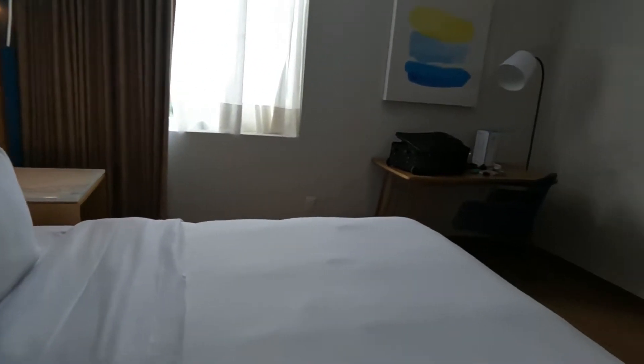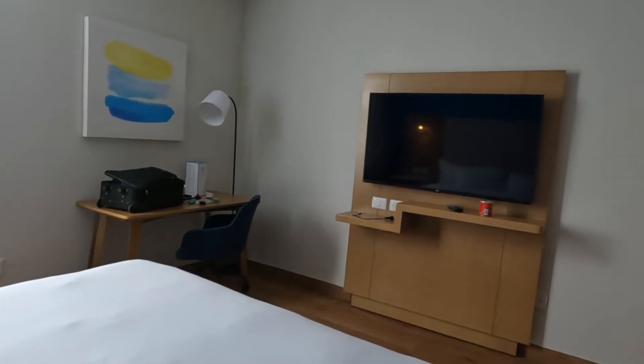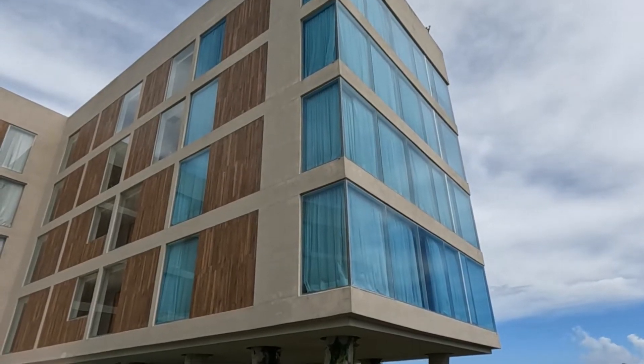That was an enjoyable stay at this hotel. I don't even think I watched television there. And that's the outside of the hotel — the Hilton Garden Inn Cancun Airport.